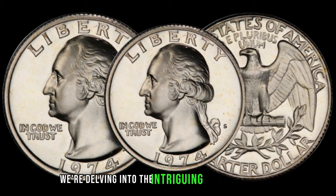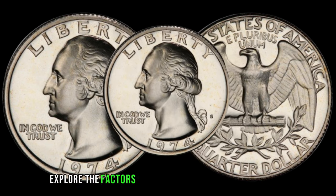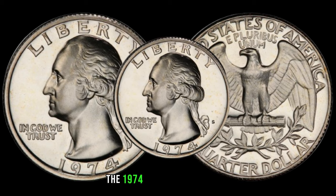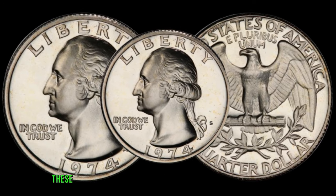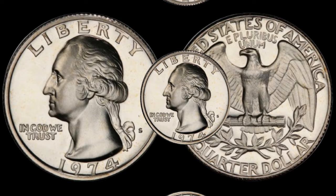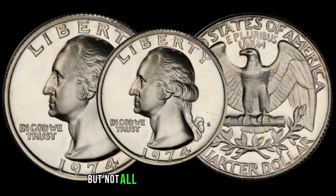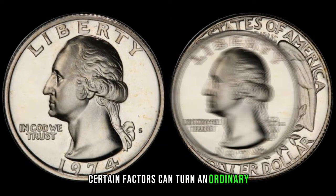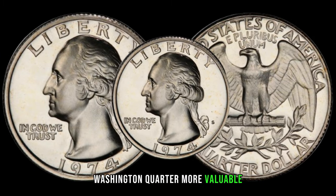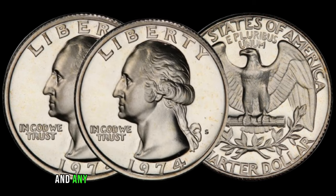Today we're delving into the intriguing realm of the 1974 Washington quarter — a coin that might be worth more than you think. Minted over four decades ago, these quarters may have some surprising value lurking beneath their surfaces. Certain factors can turn an ordinary quarter into a collector's dream. Look out for coins with full details, sharp strikes, and minimal wear. Additionally, keep an eye on mint marks and any anomalies. The 1974 Washington quarter also has a few interesting varieties and errors, including double dies and minting errors, that can significantly impact its value.